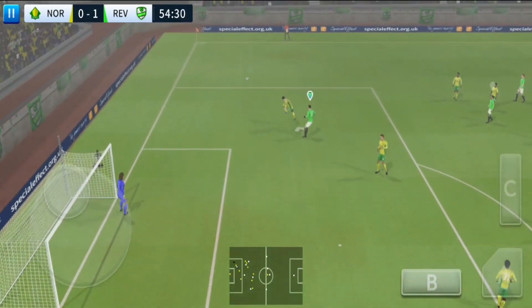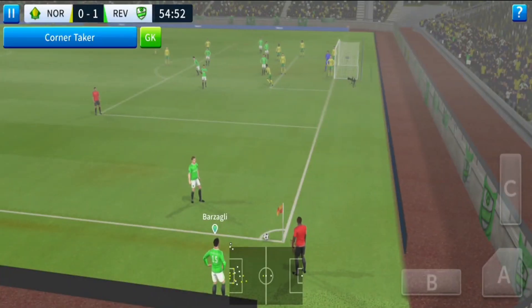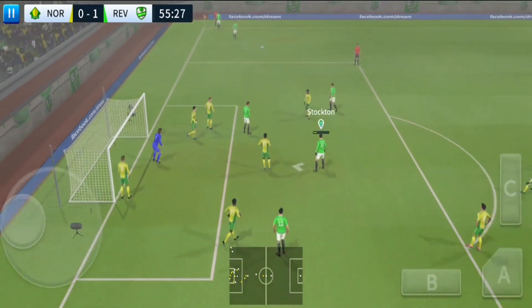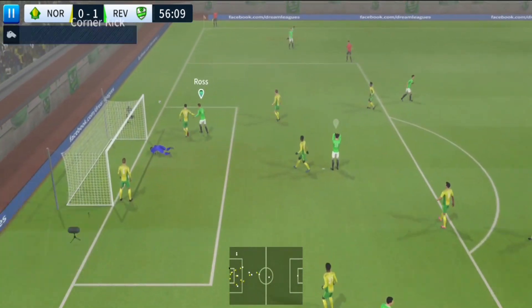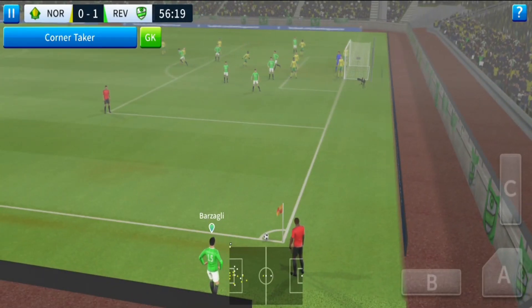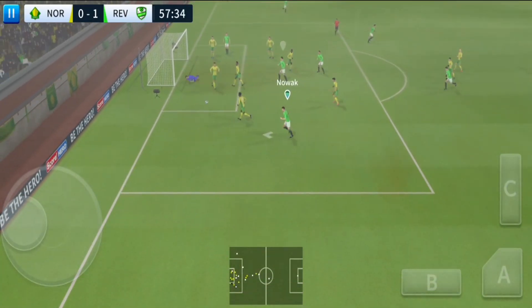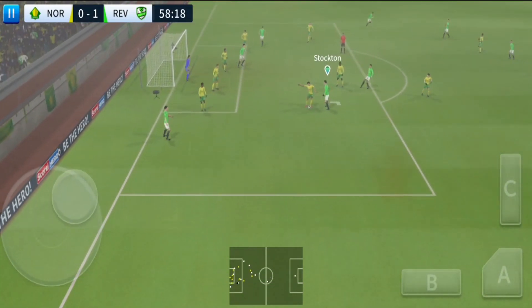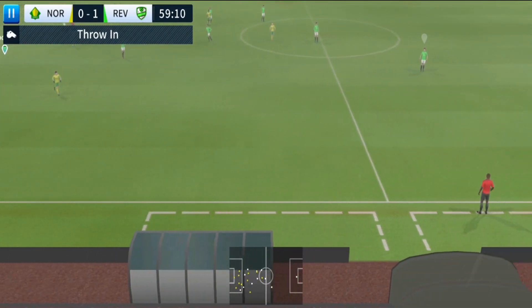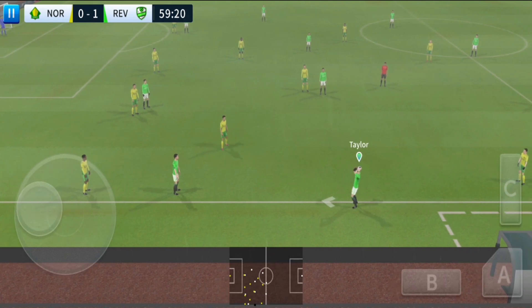Oh, a chance now to turn defence into attack. That one swung into the box — gets the header in, but the keeper saves. Aimed towards the penalty spot, lovely header — oh, great save, he must score surely. That one has gone out of play; a little time for some fresh legs, maybe, as the players are warming up.